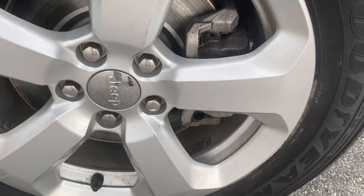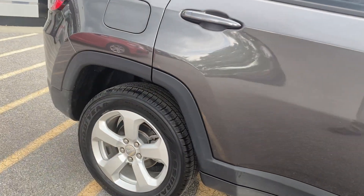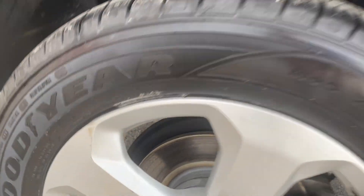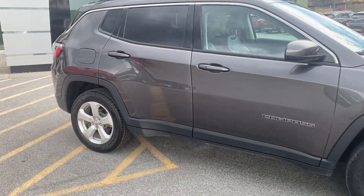This wheel is in very good shape. The rear brakes also look brand new. So a lot of value with this 2017 Jeep Compass.